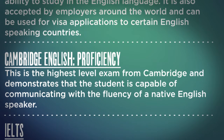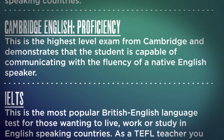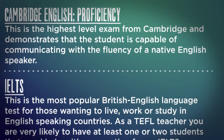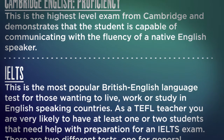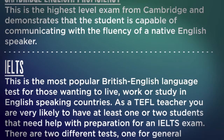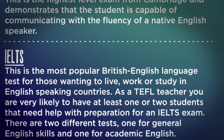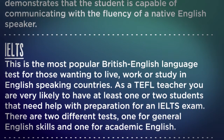IELTS is the most popular British English language test for those wanting to live, work, or study in English-speaking countries. As a TEFL teacher, you are very likely to have at least one or two students that need help with preparation for an IELTS exam. There are two different tests: one for General English skills and one for Academic English.